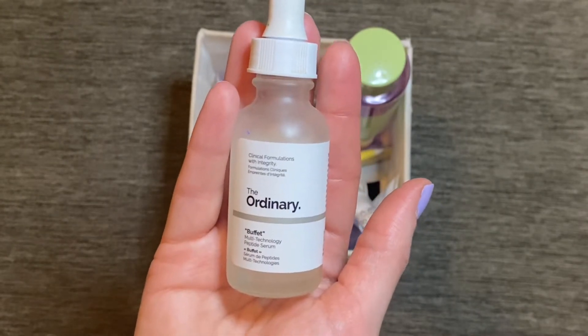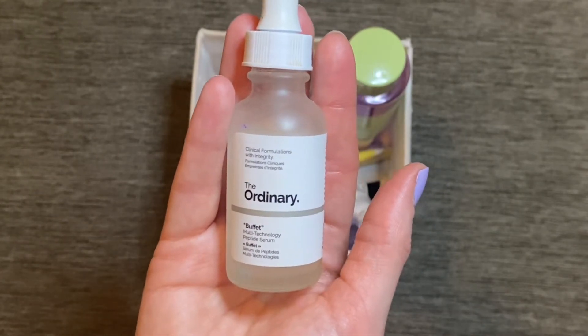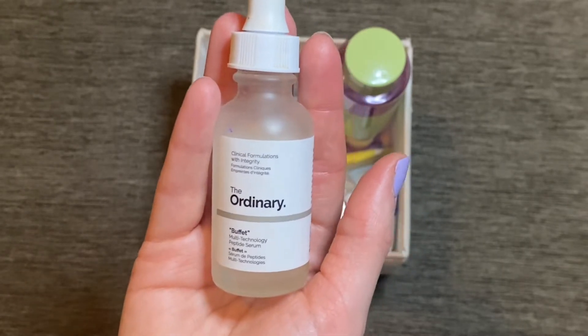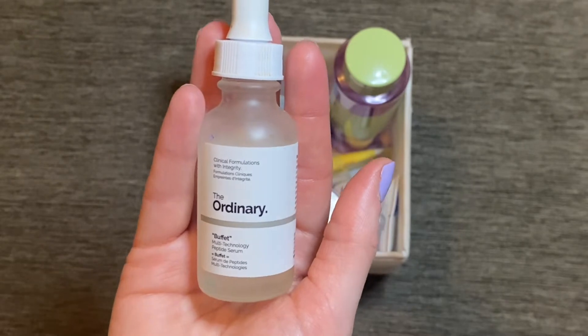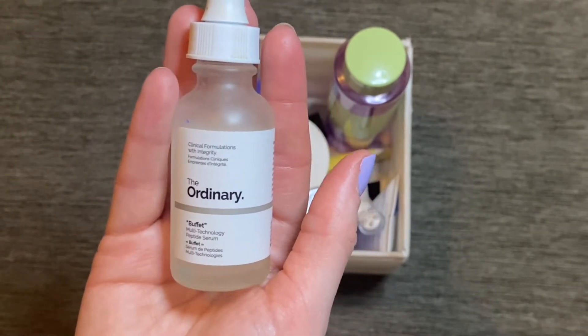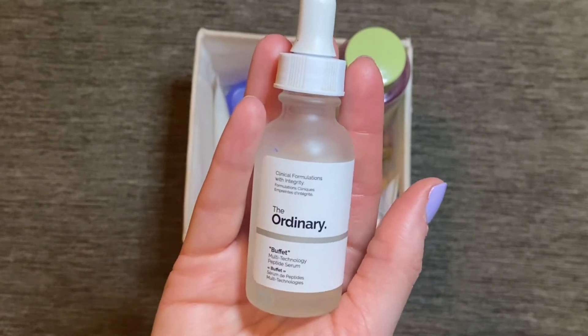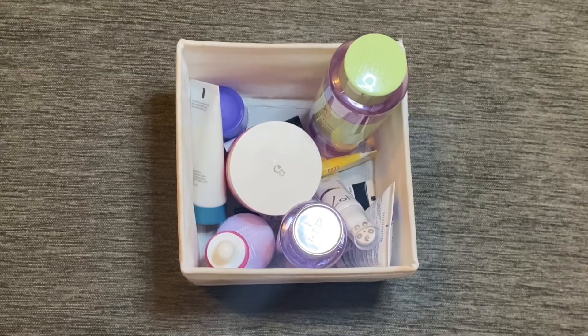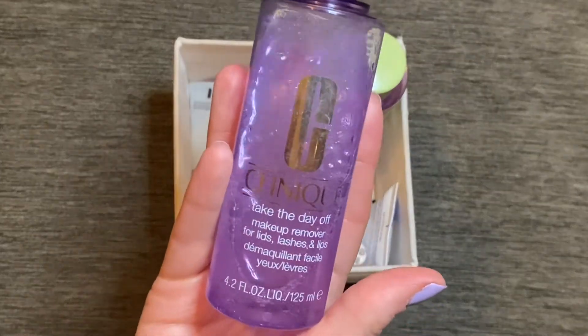I was also using this serum from The Ordinary — the Buffet Multi-Technology Peptide Serum. I think the name 'Buffet' comes from the fact that it's supposed to do a little bit of everything, and I do agree — it does a bit of plumping, a bit of moisturizing, a bit of brightening. I do really like this serum and think it's a good staple to have in my skincare collection.